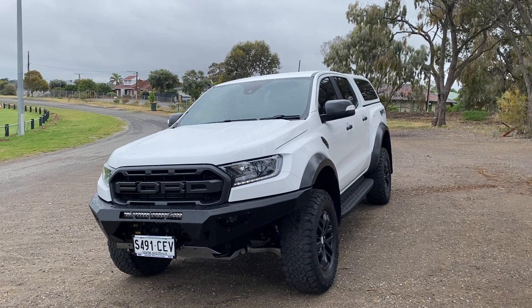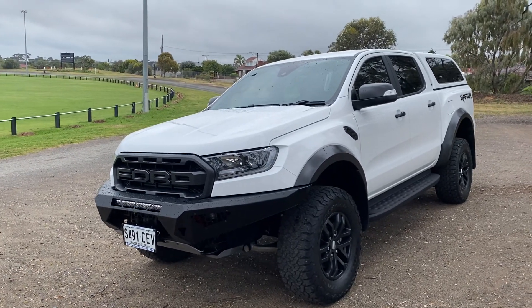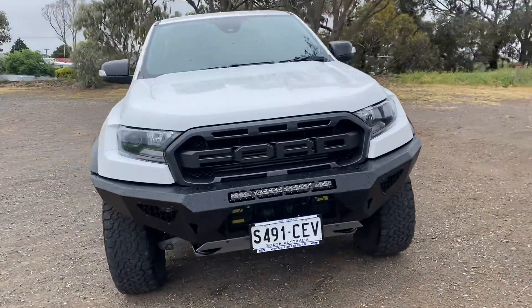Thanks for your inquiry about our 2019 Ford Ranger Raptor. I'll do this quick video to let you know the awesome condition, a bit more about this vehicle, the extras and everything like that — a walk-around showcase for you. It's a 2019 and it's got the hammer front bar.